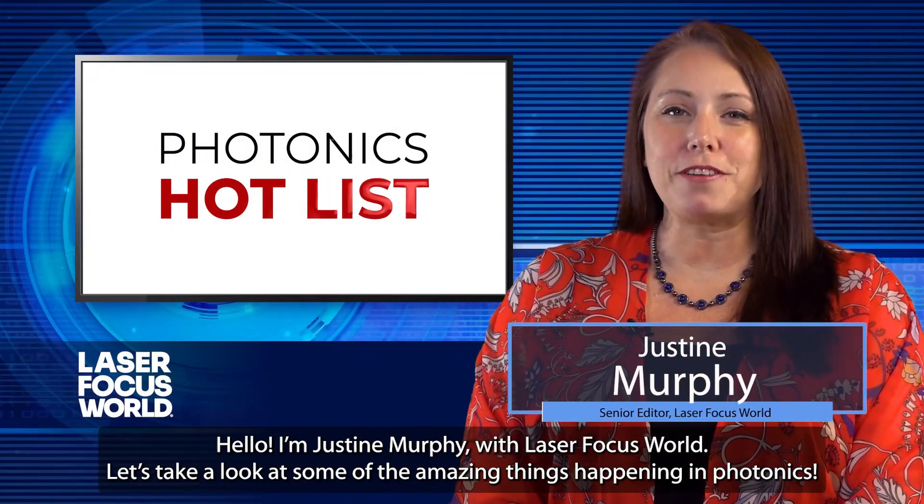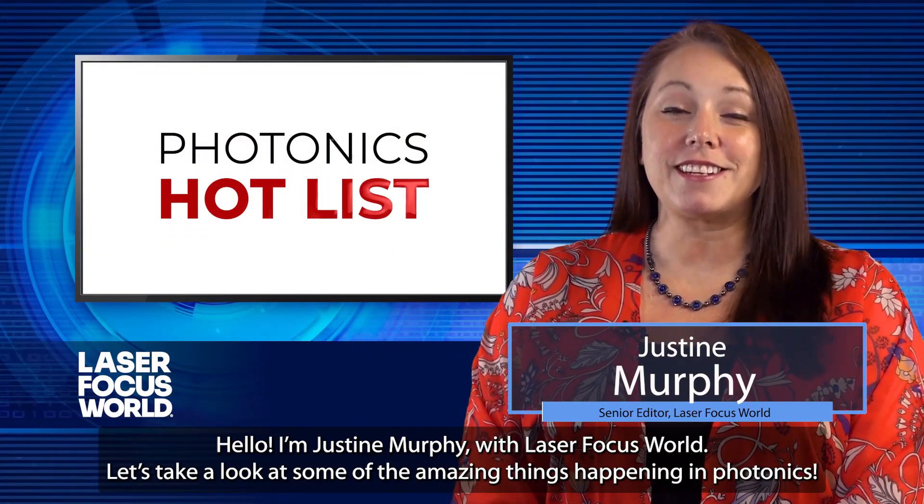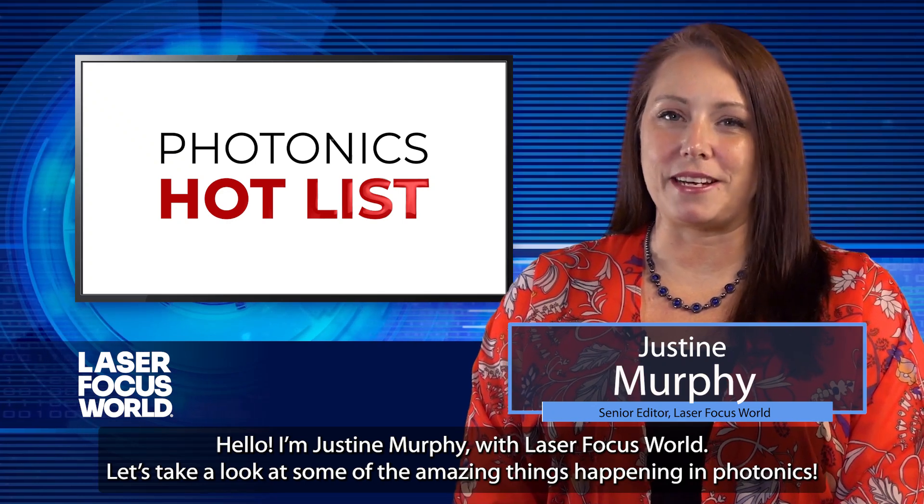Hello, I'm Justine Murphy with Laser Focus World. Let's take a look at some of the amazing things happening in photonics.